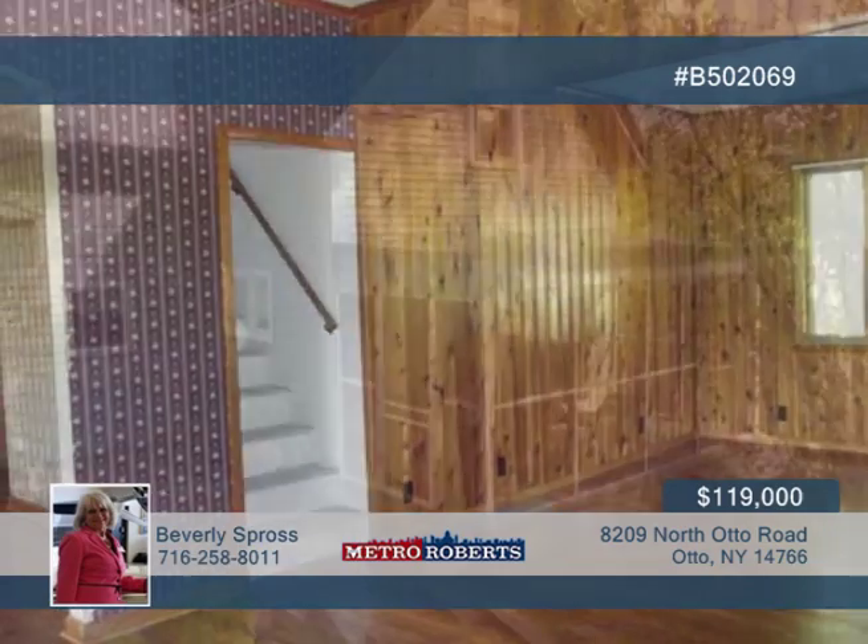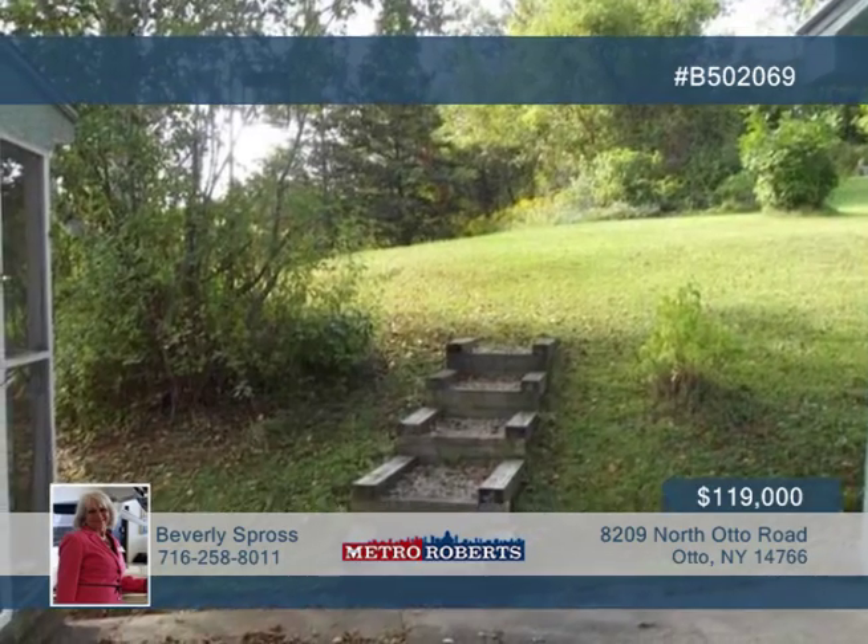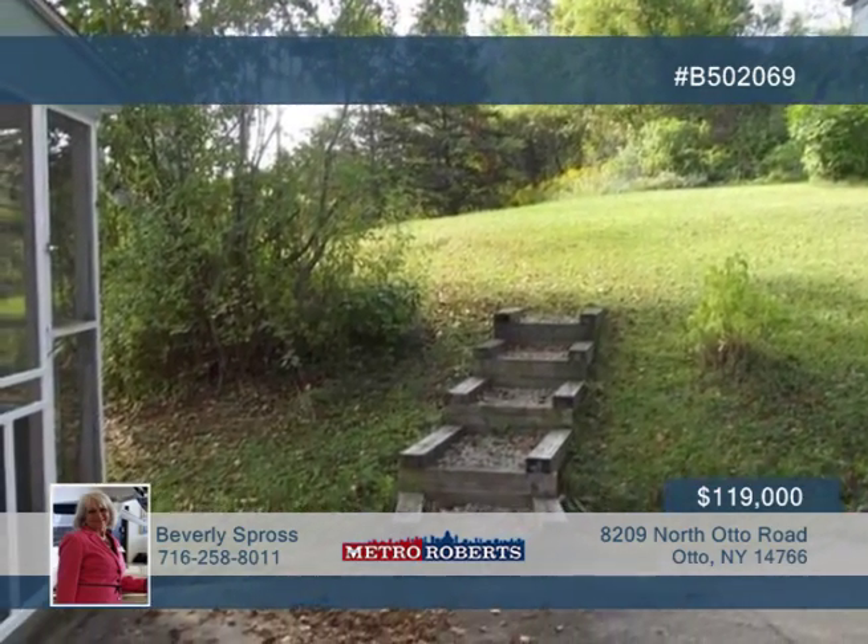You'll love the double-closet master bedroom, plus a sitting room or office, and an insulated bonus room. Both baths have been renovated with ceramic floors and newer fixtures.